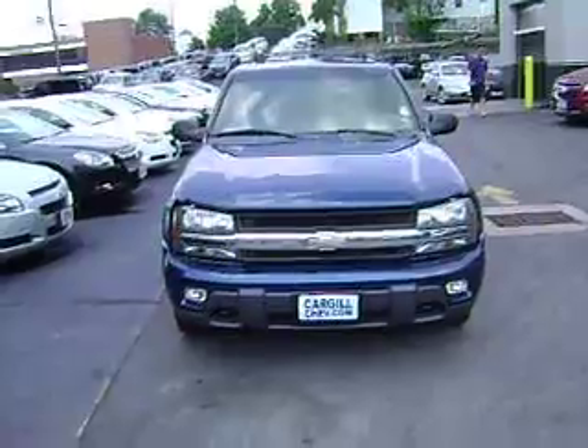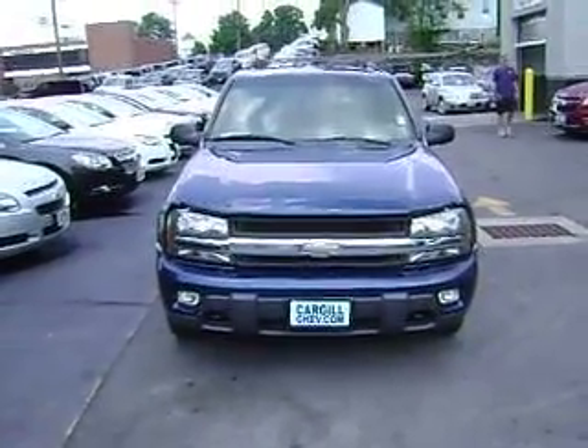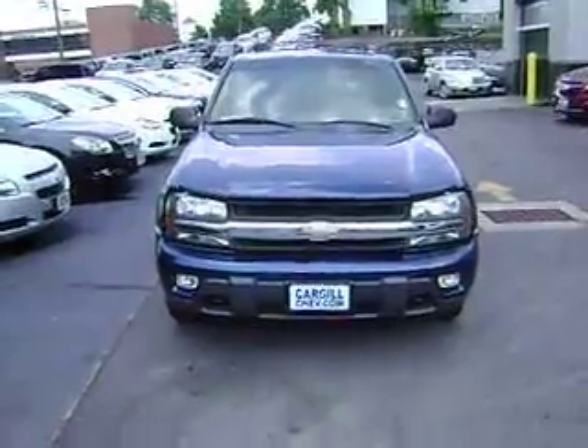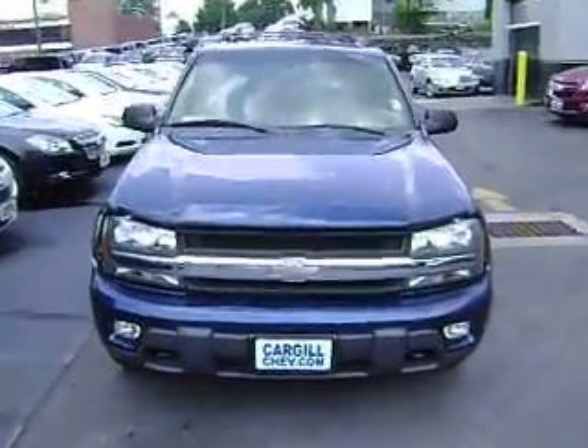Feel free to give me a call and get any information that you want for it. It's a very nice vehicle — it's an '03. It's only got 74,000 and change on it for miles. It's in excellent condition.